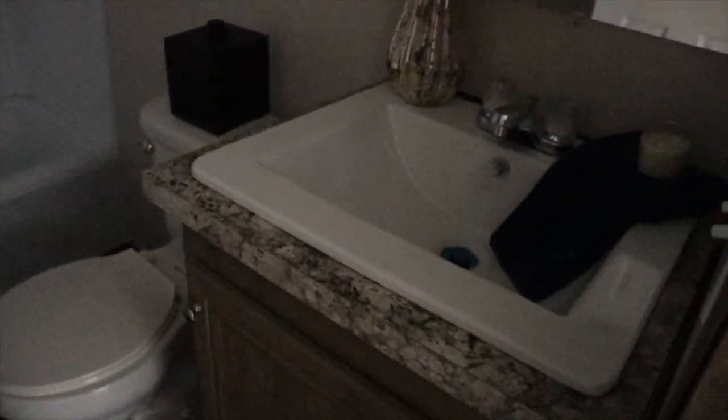You got your guest bathroom here — rectangular sink, large sink.